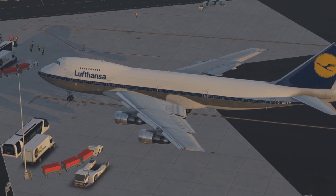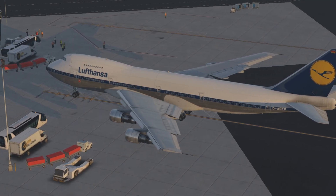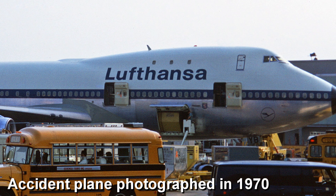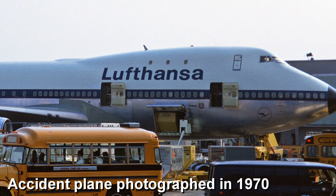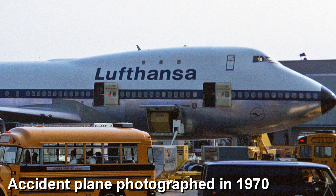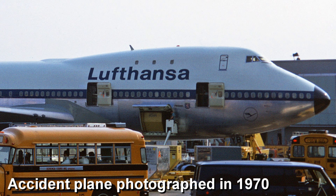The pilots leaving the plane in Nairobi would note no defects with the plane. The plane itself was brand new — it was delivered to Lufthansa four years previously in 1970. It was actually just the second 747 to be delivered to the airline, and in its short life, the plane flew nearly 17,000 flight hours.